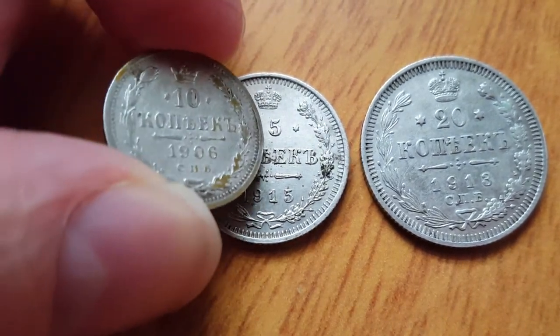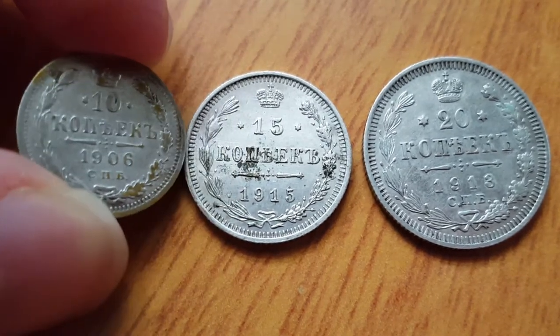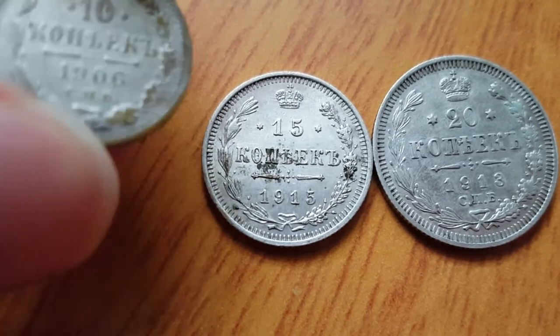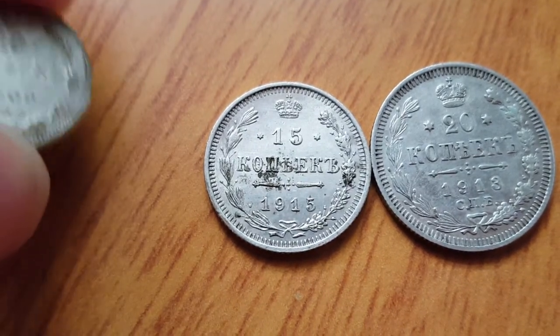The 10 and 20 kopek have a mint mark for St. Petersburg. The 15 kopek — dated 1915 — has no mint mark on it, but it's still made in St. Petersburg, or as it was called back then, Petrograd.